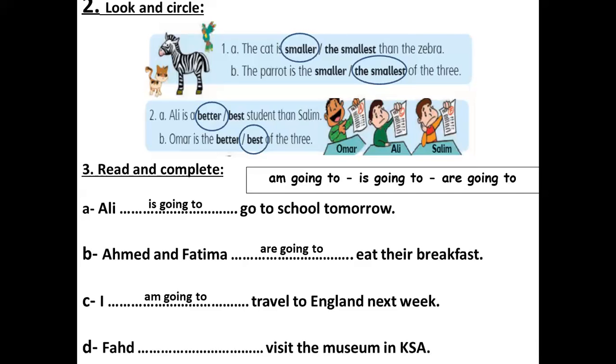Number D: it's a single noun — one boy — اسم مفرد. Fahd — going to visit the museum in KSA. We use is for a single noun. Fahd is going to visit the museum in KSA.